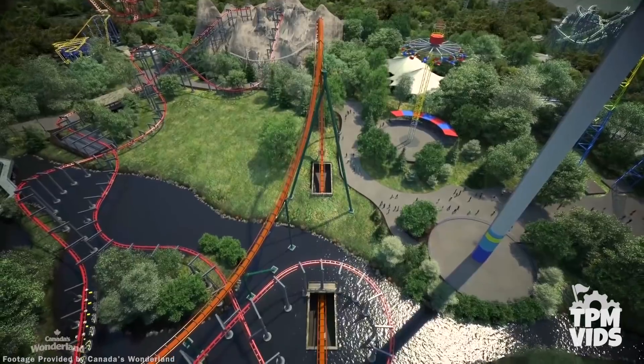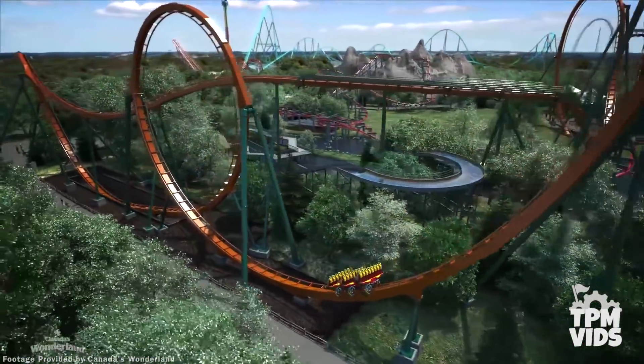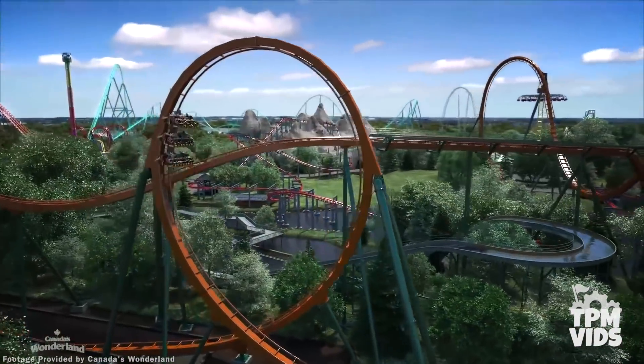In terms of inversions, you can expect to go upside down a total of four times, which includes a vertical loop. And we have the only complete 360-degree loop for a dive coaster in the world.